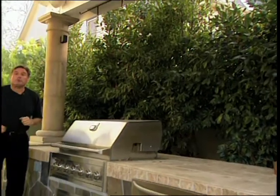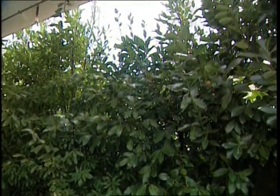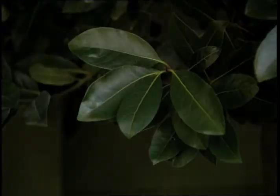Two great outdoor screening plants. This one behind the outdoor kitchen is a bay laurel, Laurus nobilis. It'll grow about 35 feet tall, and the beauty of it is it's an evergreen, and you can dry the leaves and use them in your spaghetti sauce.